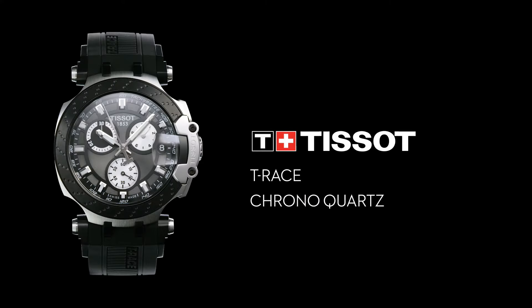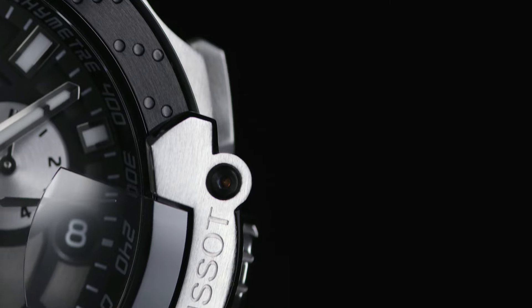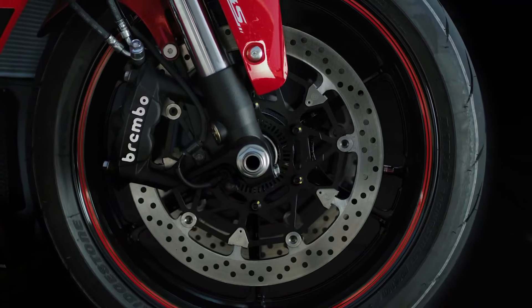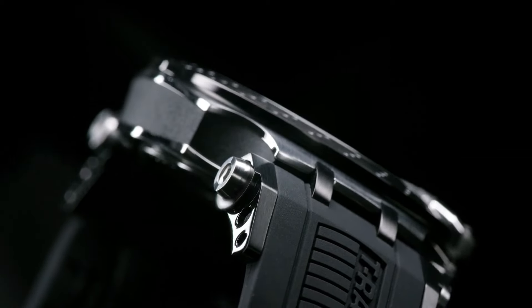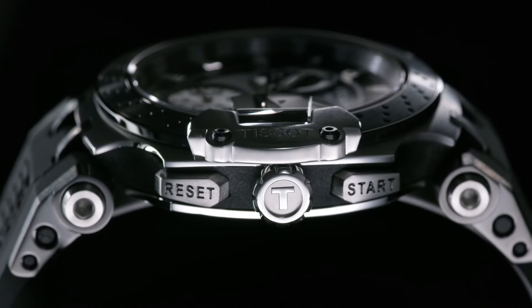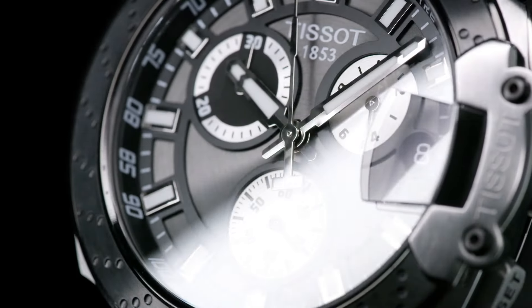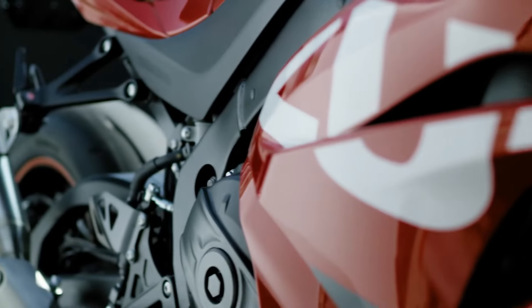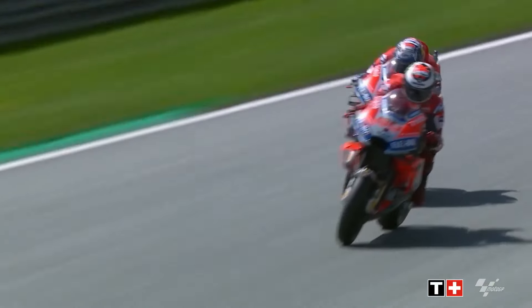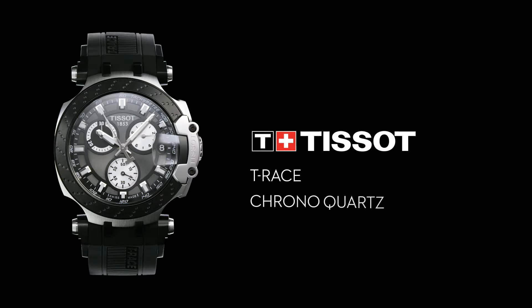Item shape: Round. Dial window material type: Synthetic sapphire. Display type: Analog. Tang buckle clasp. Case material: Stainless steel. Case diameter: 12 millimeters. Case thickness: 12 millimeters. Band material: Silicone. Band width: 22 millimeters. Band color: Black. Dial color: Anthracite.